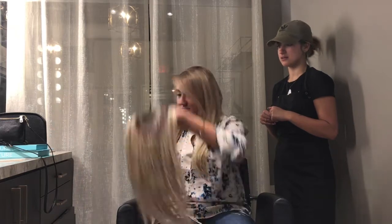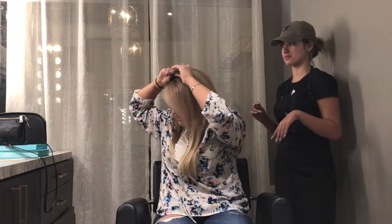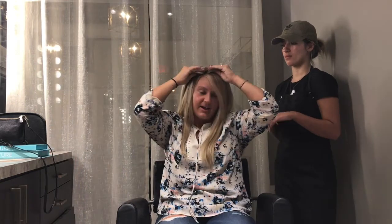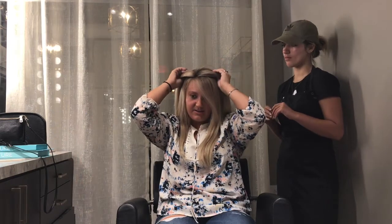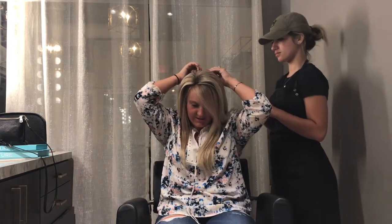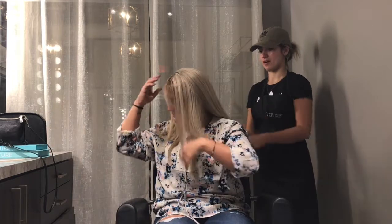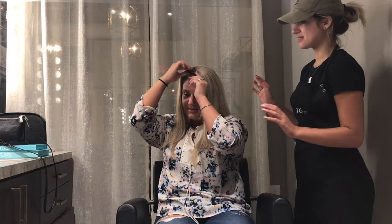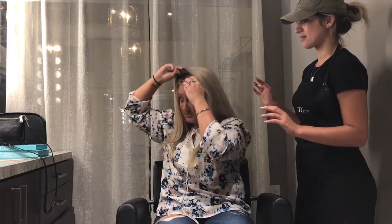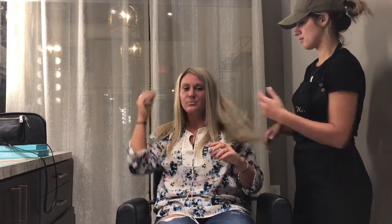Now she's going to go in with the fall. When I do the fall, I don't put it all the way to the front — I put it back a little so my hair sticks out a bit, making it more naturally blended. Then I just clip it all the way around. You have to find your place and work with it once you've got it, but it's super easy.